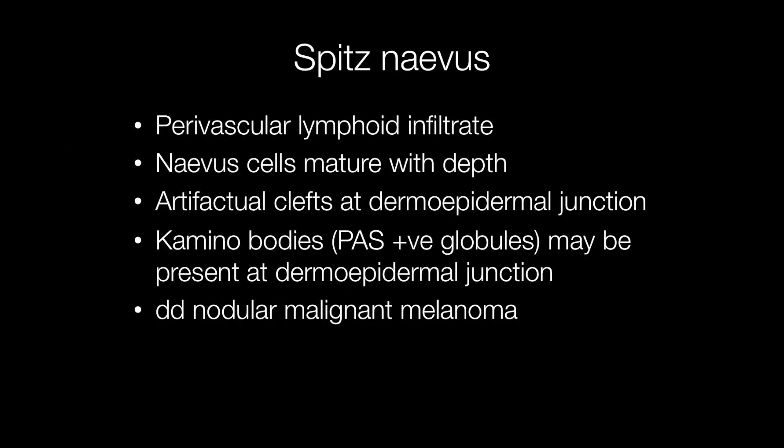Other useful histological features of Spitz nevi include a typically perivascular lymphoid infiltrate, the nevus cells maturing with depth, and artifactual clefts appearing at the dermoepidermal junction. There may also be Camino bodies, which are PAS positive globules.